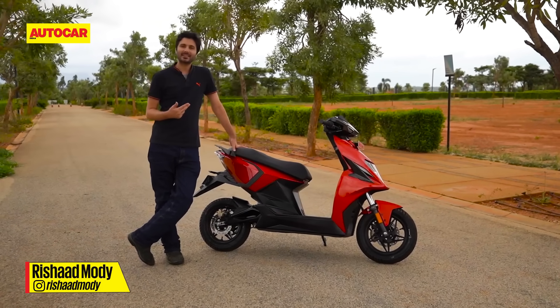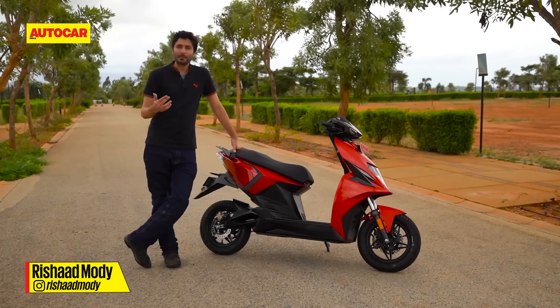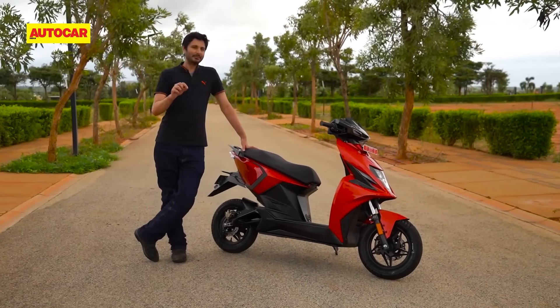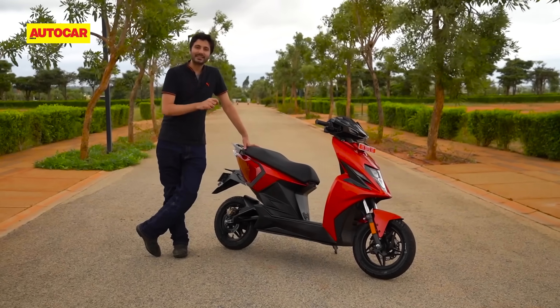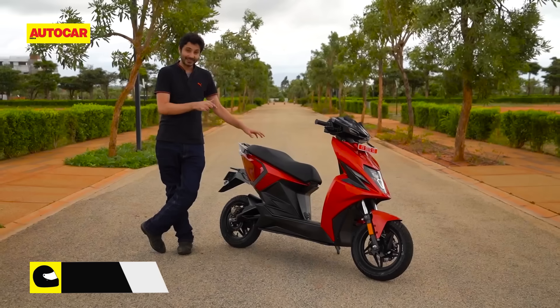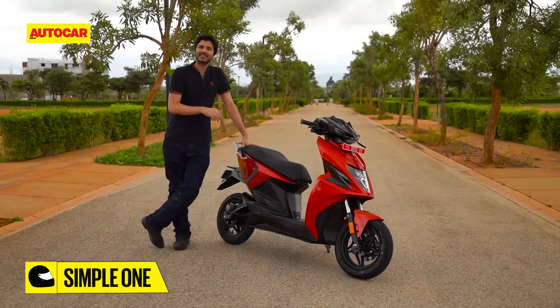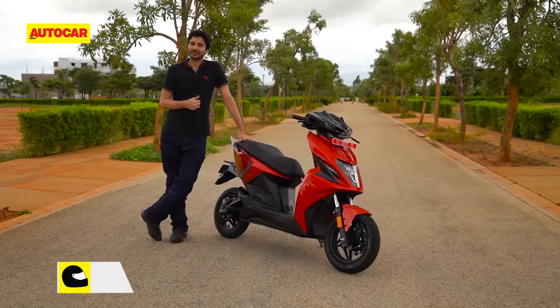There comes a time in every EV start-up's journey where all the hype and promises must stop and the product has to begin to talk. We seem to have finally reached that time with Bengaluru-based Simple Energy, who launched the Simple One scooter about a year ago, but we're finally getting to ride this highly anticipated electric scooter.